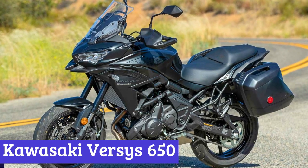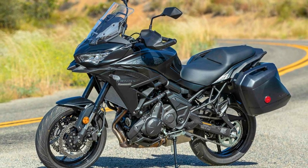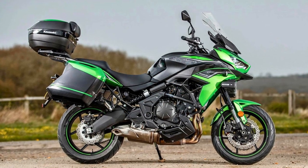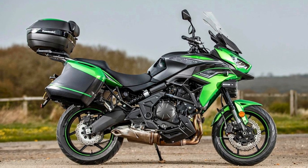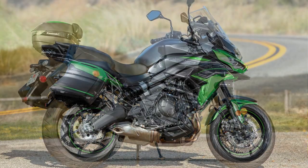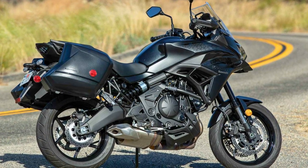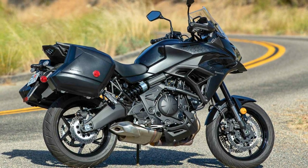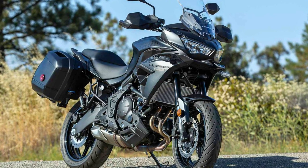Number 5: Kawasaki Versys 650. The 2023 Kawasaki Versys 650 is the motorcycle that's so ready to tour, it's practically packed its own bags. It's built on a double-piped diamond frame constructed from high-tensile steel, making it as sturdy as a bodybuilder's breakfast. The suspension is so adjustable that even Goldilocks would be jealous, with a smooth front suspension and a rear suspension with remote adjustable spring preload.